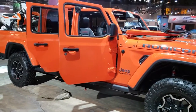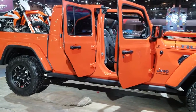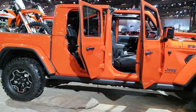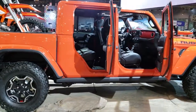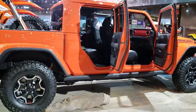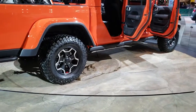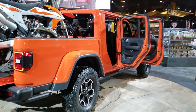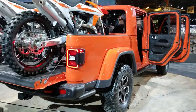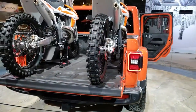This is Brett with Summit Automotive in Fond du Lac and Beaver Dam, Wisconsin. Today we are checking out the all-new 2019 Jeep Gladiator. This particular one is a Rubicon. They got this one all gated off on the glass here on the spin table, so I'm just going to do a quick walk around on this one. I wanted to get this one pictured and videoed just because it's got some dirt bikes in the back of it.